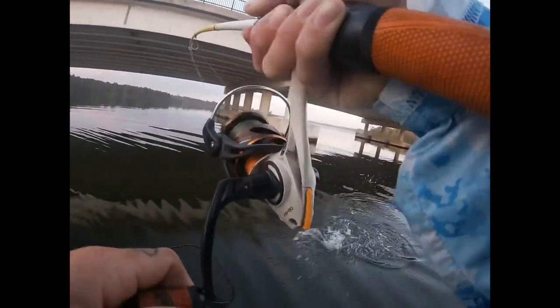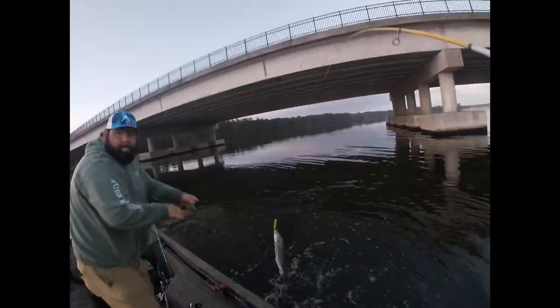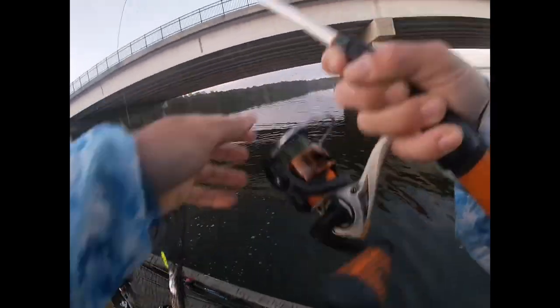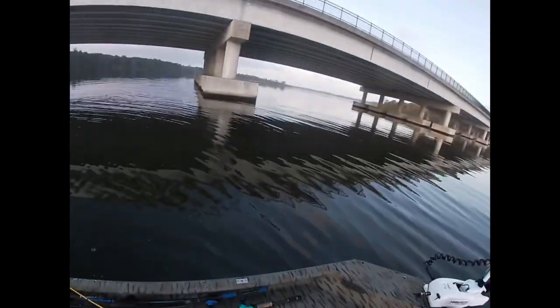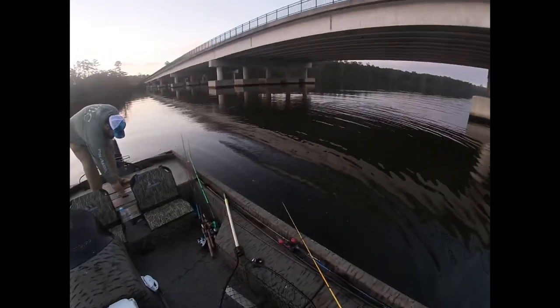Keeper trout. That's a fat trout, bro. Yeah, baby! That's how you do it. That's how you get your topwater, man — threw right into that bait. That was a hard-earned fish, Josh.